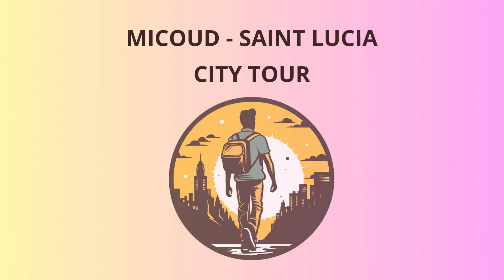Next up, we'll head to the Mon Repos Cemetery, which might sound spooky, but it's a fascinating historical site. Among the tombstones, you'll find the final resting place of some notable figures who played crucial roles in shaping St. Lucia's history. Don't worry, the ghosts here are friendly — just don't challenge them to a dance-off.